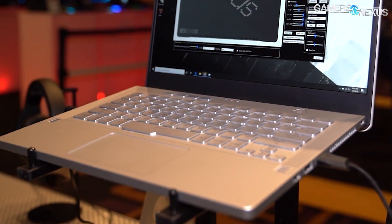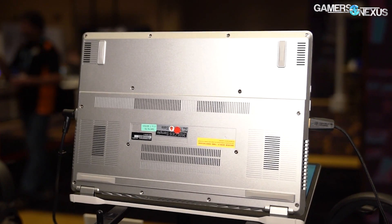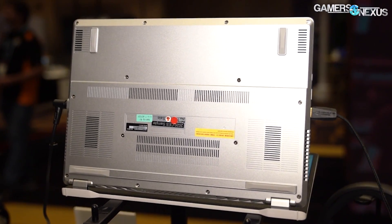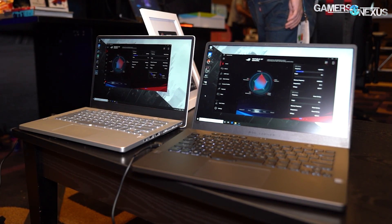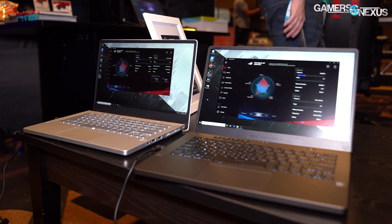We weren't allowed to take the demo unit apart, unfortunately. There are two small vents at the top near the screen and small ventilation on the underside, but we have no information on the actual cooling solution since ASUS wouldn't show or tell us — a bit annoying at a trade show. For the display, all options are 14-inch. There's a 1080p panel up to 120 Hz and a 1440p panel at 60 Hz; both are Pantone validated and FreeSync enabled, focused more on color accuracy than pure gaming. ASUS calls them 'IPS-level panels,' and we're seeking confirmation on what that phrasing means precisely.